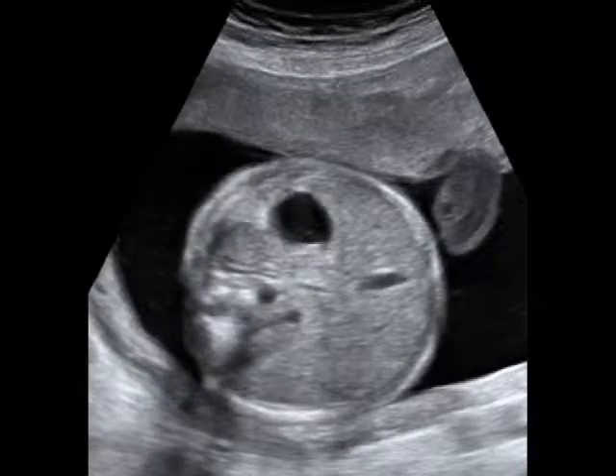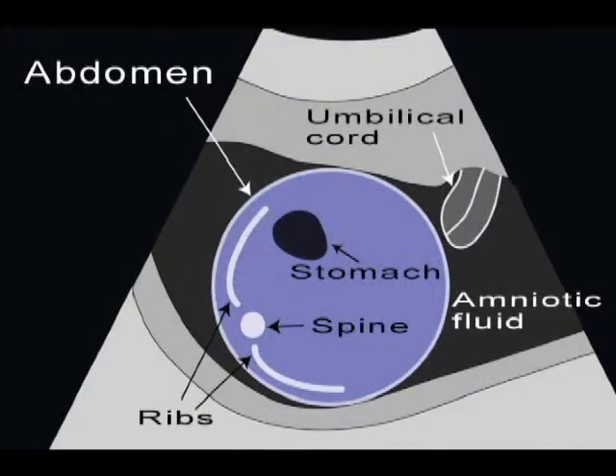Moving down into the baby's abdomen, we evaluate the size and shape of the stomach, kidneys, and bladder.